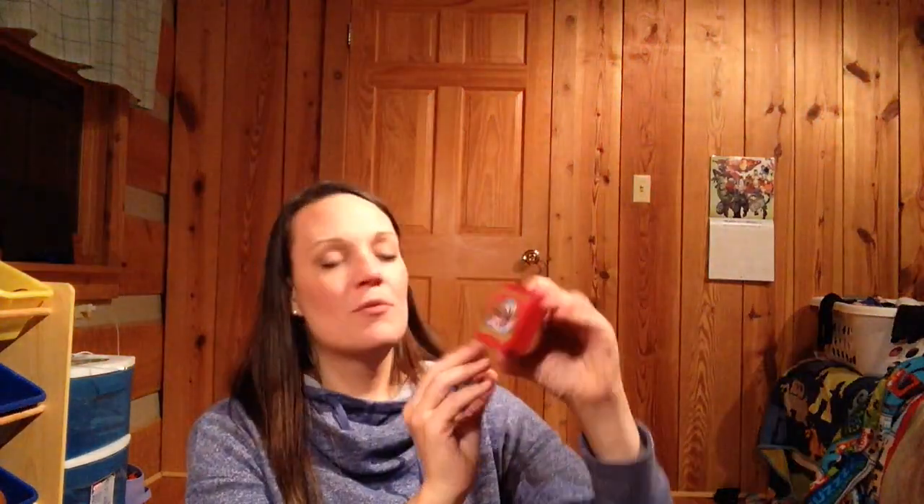Next thing is Burt's Bees chapstick — that would be good, I could put that right on top of the lip gloss. It's the hibiscus one. I like this — it's a good moisturizer, natural, and I think the beeswax really helps your lips. I really like it, thank you! And the last thing is peppermint herbal tea.